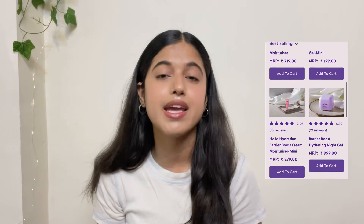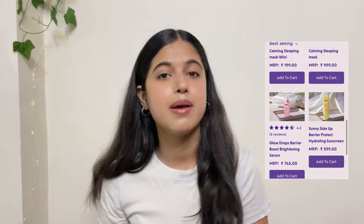Hi everyone, welcome to my channel. It's Subhashi again. And in today's video, as you've read the title, I tried out this new Indian skincare brand that has been going viral on Instagram — Within Beauty. I visited their page, I visited their website, and all I could see was ceramides.